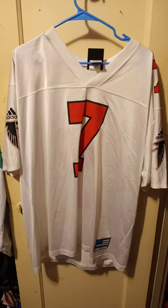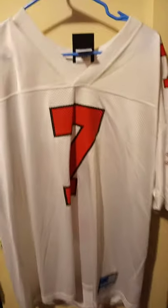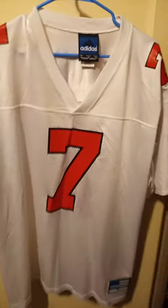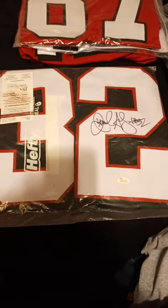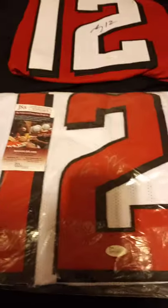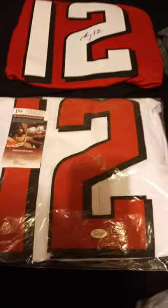This is a Michael Vick Adidas jersey, white, size extra large. So to end what I have: it's a signed Jamal Anderson jersey, the running back, JSA authenticated. Then I have a Claude Humphrey signed Hall of Fame jersey — one of the best pass rushers of all time. Then I have two signed Mohamed Sanu's — great receiver — this one's white, this one's red. I need to get a bag for that one. And so that's my entire Falcons collection.